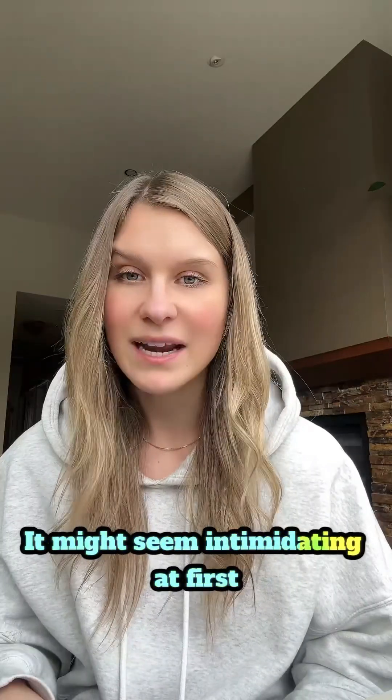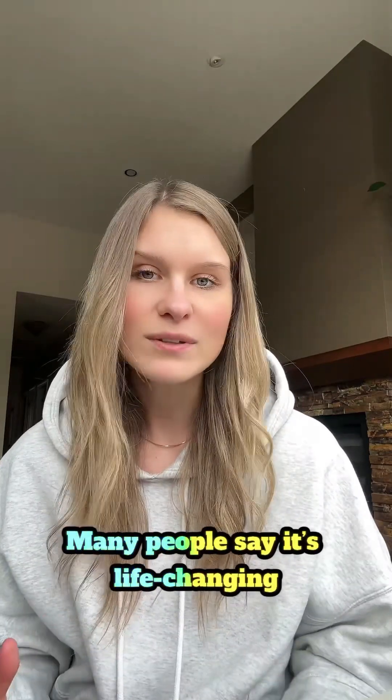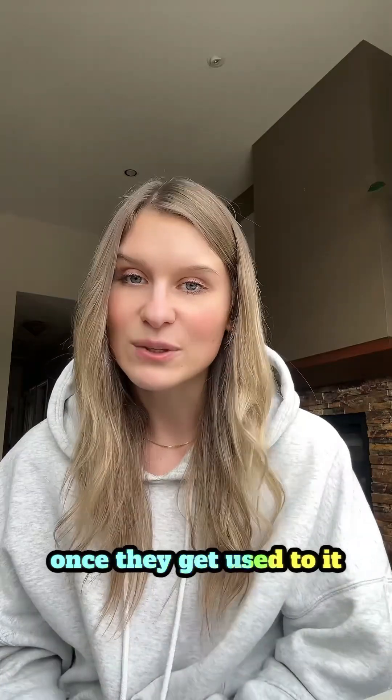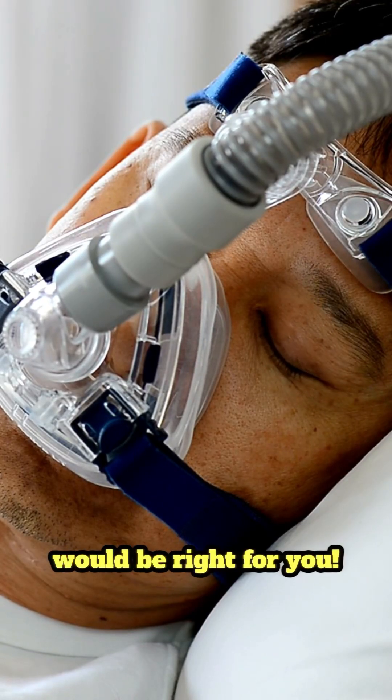It might seem intimidating at first, but CPAP isn't as scary as it looks, and it really works. Many people say it's life-changing once they get used to it. So if you think you have sleep apnea, talk to your doctor about getting tested and whether a CPAP machine would be right for you.